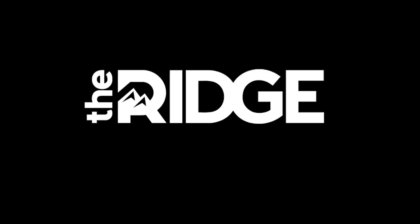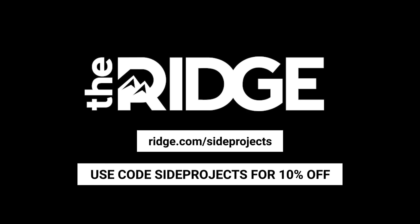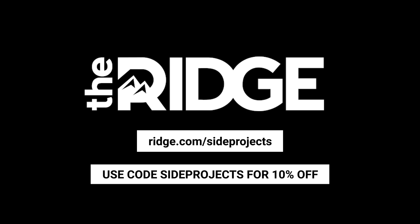I like how sleek and non-bulky it is. You can put it in your back pocket, but I just tend to keep it in the pocket of my jacket — it fits easily and doesn't bulk it out. Right now you can follow the link in the description box below and use the code 'sideprojects' at checkout to get 10% off the cost of a Ridge Wallet.